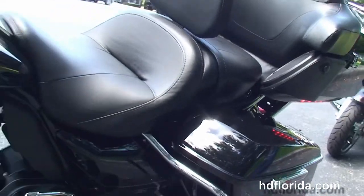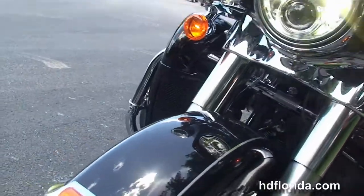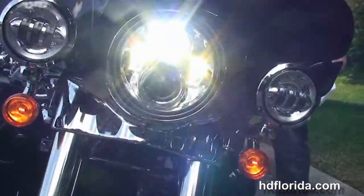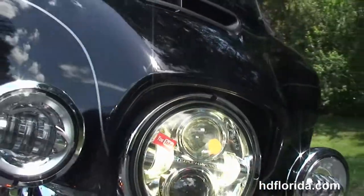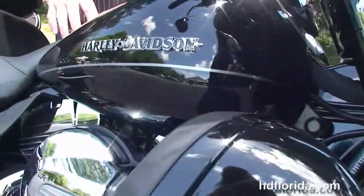This bike has the high-visibility four gauges, the upgraded leather windshield storage, a hydraulic clutch, heated grips, factory reflex-linked ABS security and cruise control. In vivid black, it features an LED headlamp out front with matching chrome passing lamps.